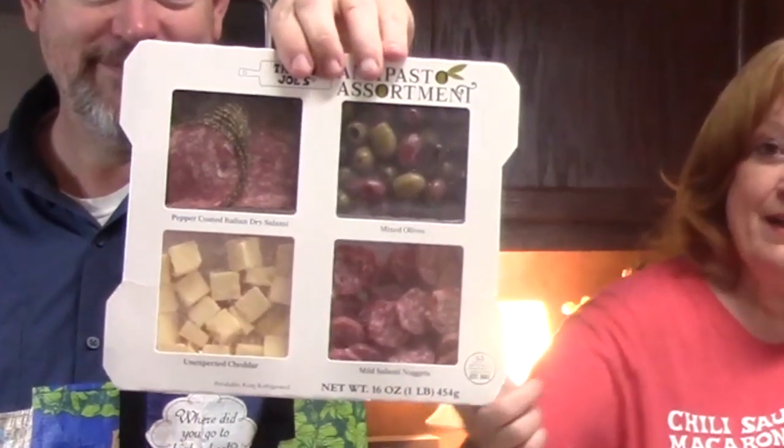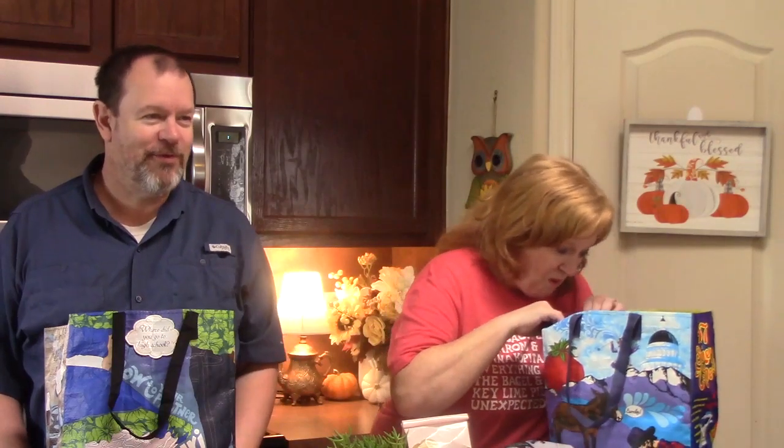I got this antipasto assortment. It's got mixed olives, pepper-coated Italian dry salami, mini salami nuggets, and unexpected cheddar in there. We were so happy — it's an antipasto tray and it has unexpected cheddar cheese in it. We have a subscriber who has gotten us hooked on that unexpected cheddar cheese. It comes in a block with white paper and says 'unexpected cheddar cheese.' If you get a chance to try that at Trader Joe's, go try it — it's really good. I made a cheese ball with it last year and I'll link that down below.